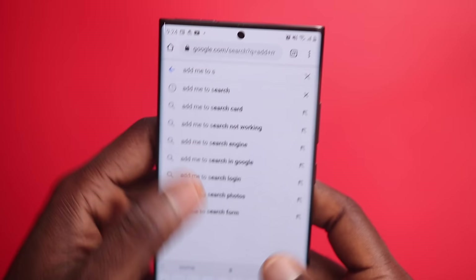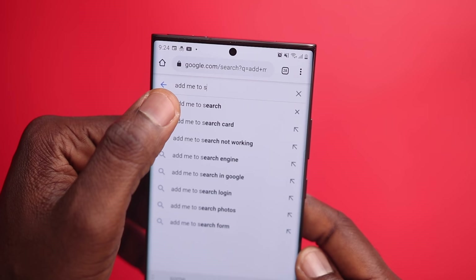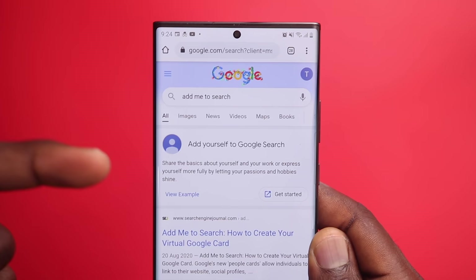Another way is to search 'add me to search' and that option shows up in the first result. This works for anyone. Right now, the People Card is a mobile-only feature.